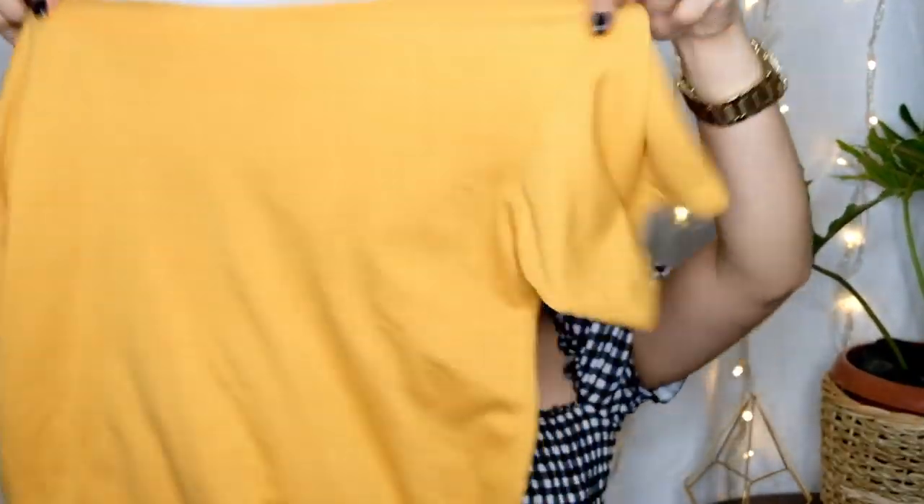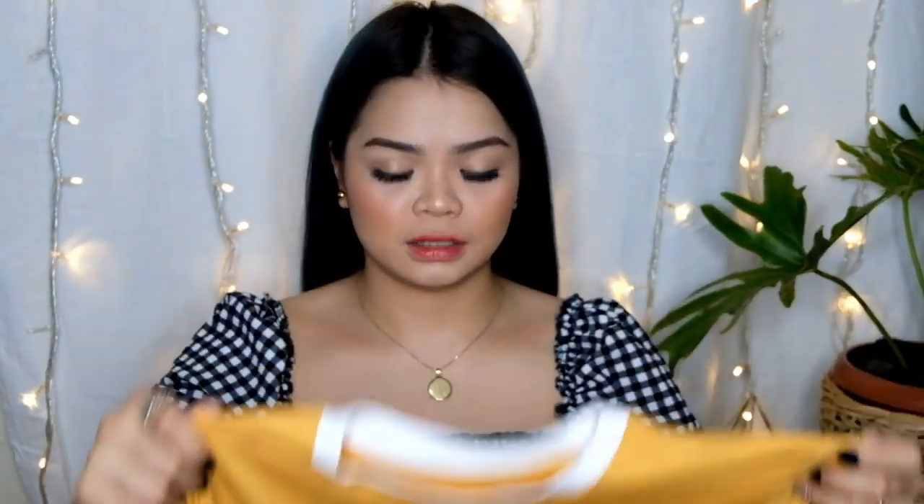Next thing I've got — simple shirt lang din siya. Yung may white lang din. Medyo malaki siya — last time bumili ako nito super fitted siya ng crop top, ito naman medyo loose siya. Meron tayong pink at meron tayong black. It's 45 pesos.